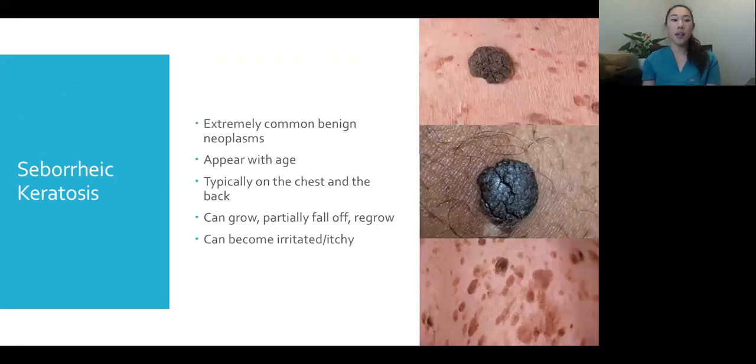This is a seborrheic keratosis. The kind dermatologist calls it a 'wisdom spot'; not-so-kind dermatologists call it 'birthday barnacles' because you get them with age and they look like barnacles. But they're super common and benign, even though they can look really scary. You can get them on your chest and back. Patients might say they grow — that's normal — they can partially fall off and come back, and sometimes they become irritated and itchy. When symptomatic, we can freeze them, but you don't have to treat them because they're not dangerous.